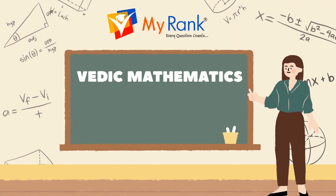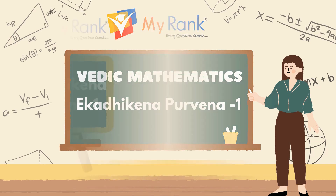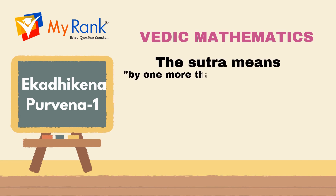Hi, welcome to MyRind YouTube channel. Hope you all are doing well. Today we are discussing Vedic Mathematics 1st Sutra, which is Ekadikena Purvena. Here, Ekadikena means 'one more' and Purvena means 'previous.' Therefore, Ekadikena Purvena signifies 'by one more than the previous one.'